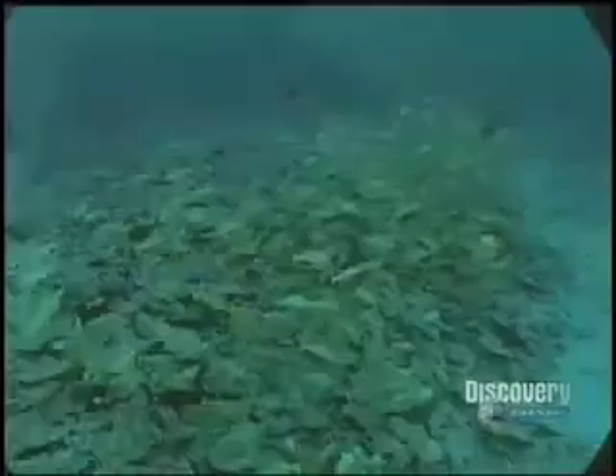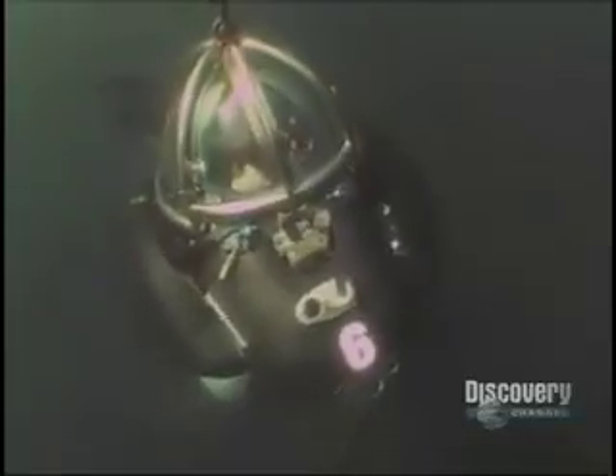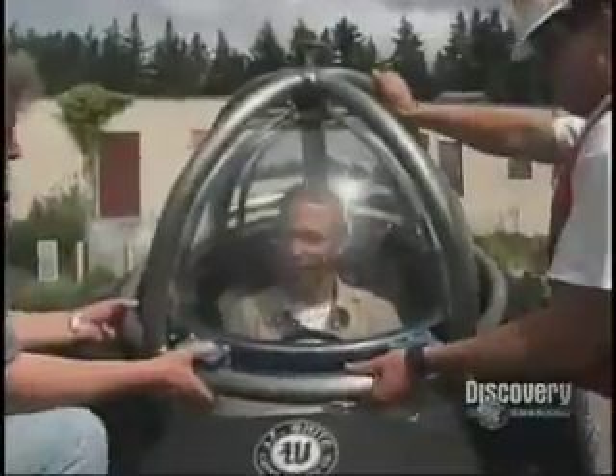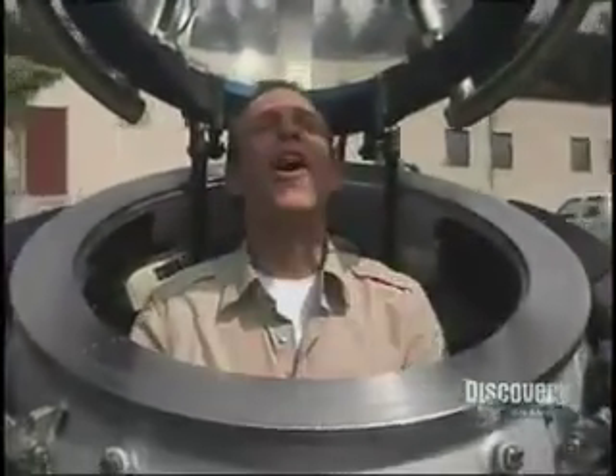It has joystick-controlled hydraulic arms that can reach five feet. There are schools of fish down here — unbelievable. It has enough oxygen to last 80 hours. It's a whole different world. I have such maneuverability here — I can imagine the workers could really get something done. But too soon, it's time to surface. Incredible — I want to go again.